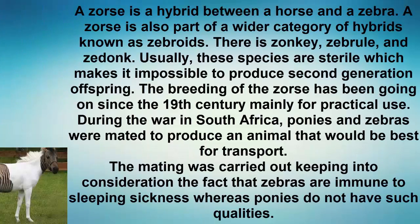The breeding of the zorse has been going on since the 19th century, mainly for practical use. During the war in South Africa, ponies and zebras were mated to produce an animal best suited for transport, keeping in consideration that zebras are immune to sleeping sickness whereas ponies do not have such qualities.